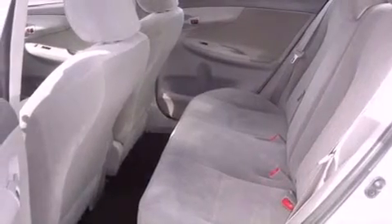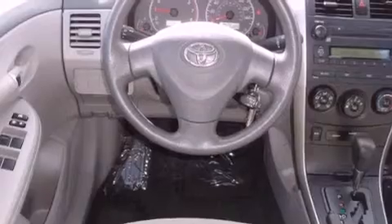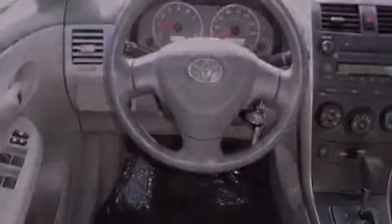All of the following features are included: commercial-free satellite radio, a low-tire pressure indicator, a rear window defroster, and an engine immobilizer theft deterrent system.